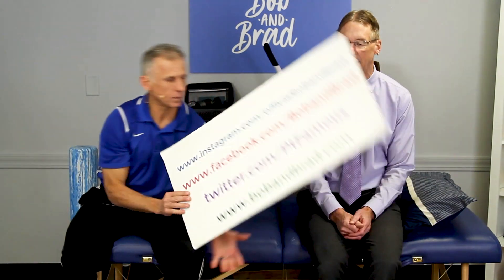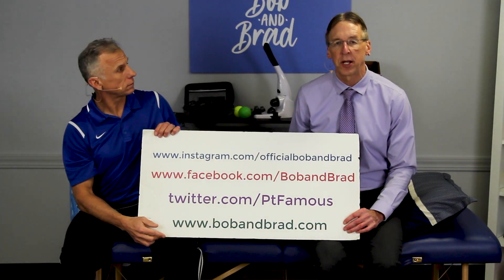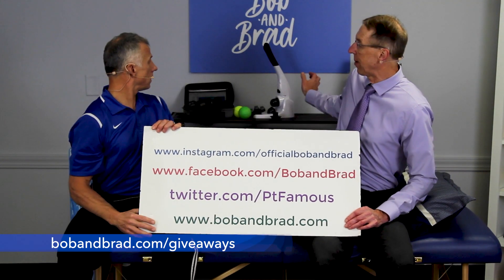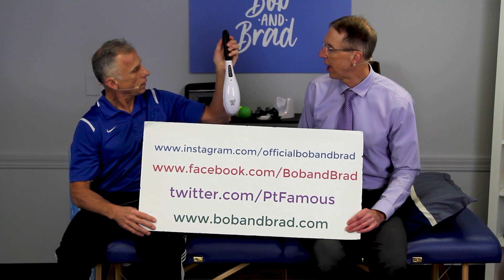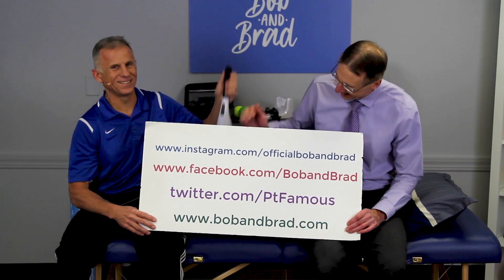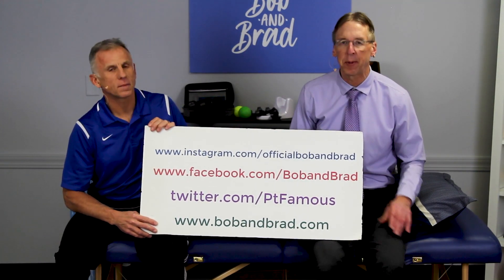By the way, if you're new to our channel, please take a second to subscribe to us. We provide videos on how to stay healthy, fit, and pain-free, and we upload every day. Go to bobandbrad.com because we're always doing a giveaway — we're giving away a handheld massager. You can also go to Facebook, Twitter, Instagram, or TikTok if you want a 60-second version of our program.